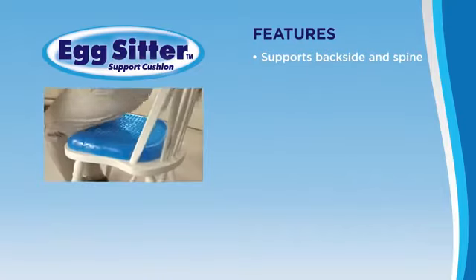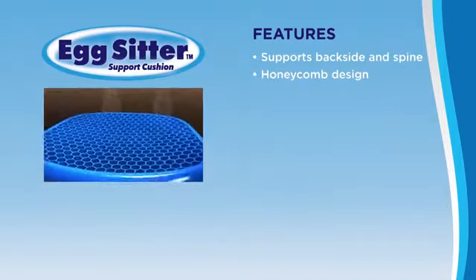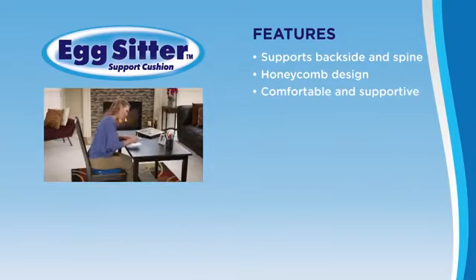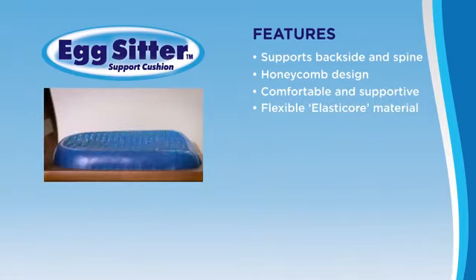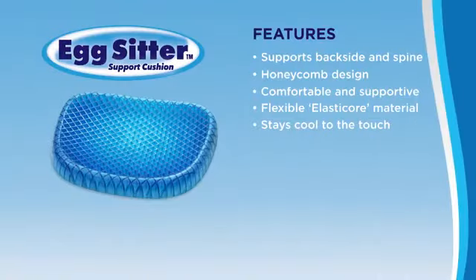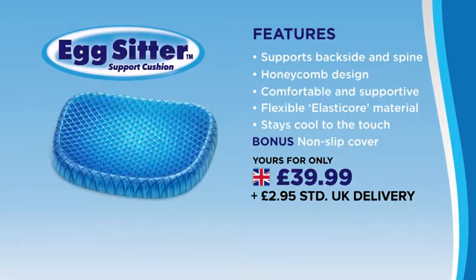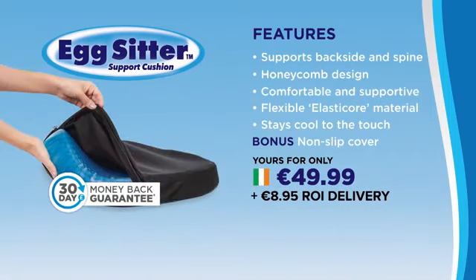The Egg Sitter supports your backside and spine when sitting on hard surfaces. Its honeycomb design absorbs pressure, cushioning and redistributing your weight, and collapses into the spaces provided, retaining total comfort and support. The Egg Sitter's design and elastic core construction means it's strong and durable and will always retain its shape. The honeycomb design allows air to circulate to keep you cool and comfortable wherever you are. Get your very own Egg Sitter complete with a bonus non-slip cover for just $39.99. If you're not completely satisfied, simply send it back for a refund thanks to JML's 30-day money-back guarantee. Enjoy real comfort and support with the Egg Sitter from JML.